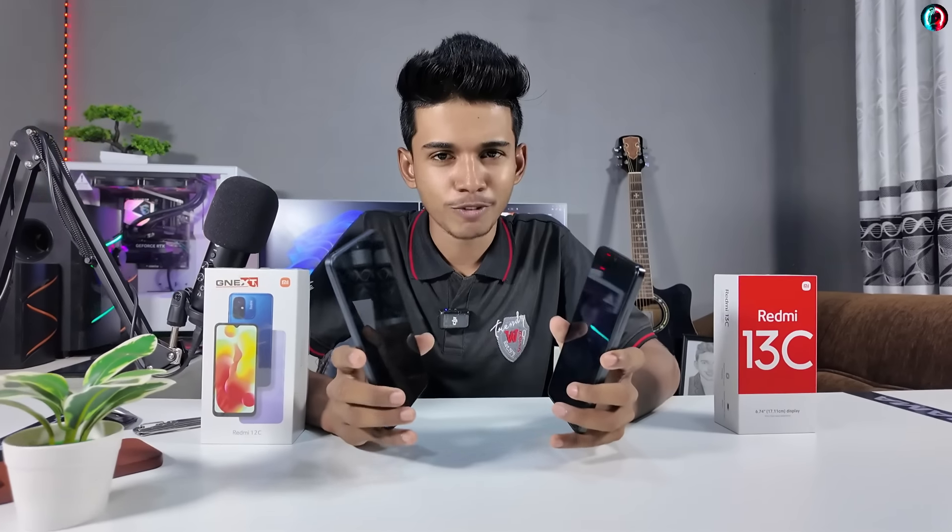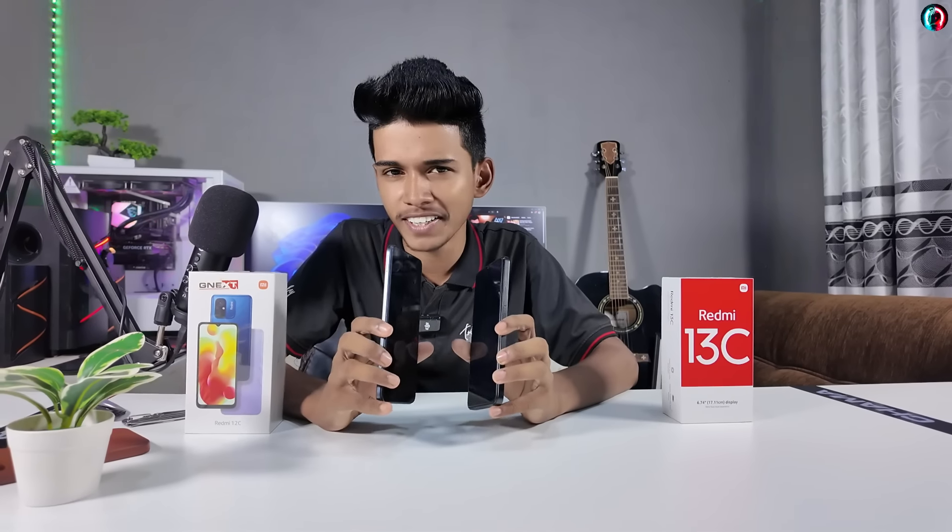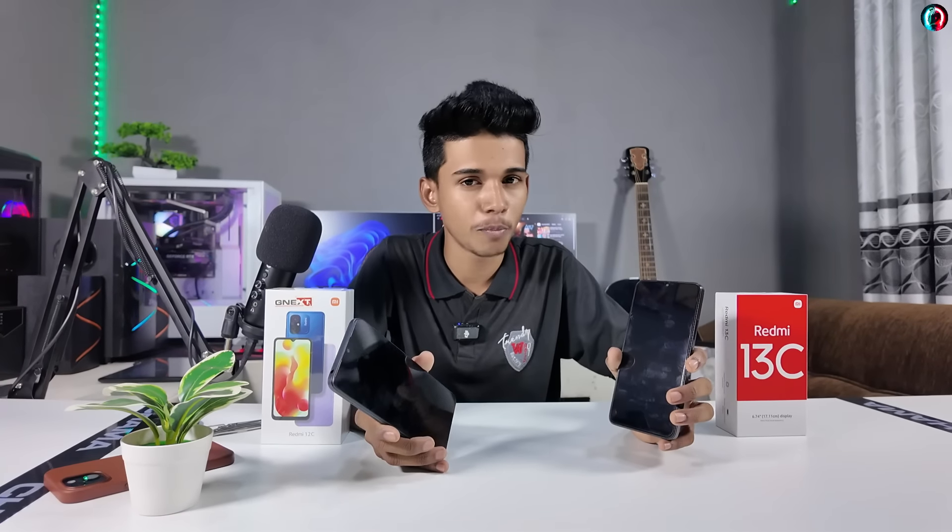Now let's talk about the display sizes. If you have a Redmi 12C, you can use a 6.71-inch display. If you have a Redmi 13C, you can use a 6.74-inch display.